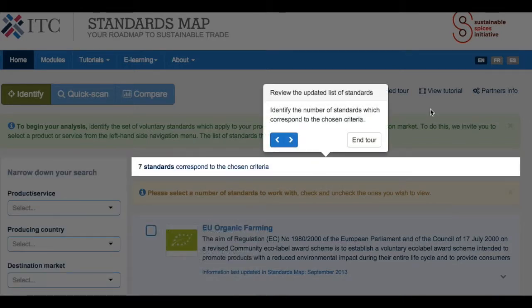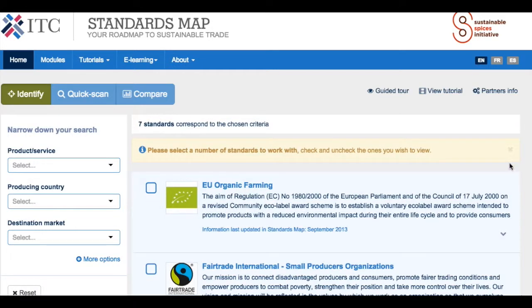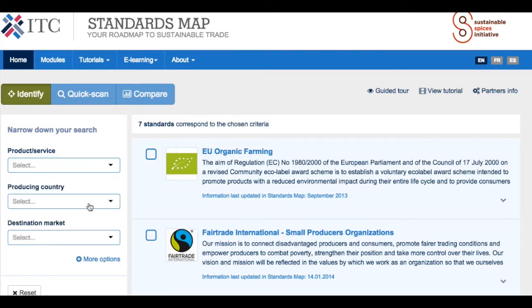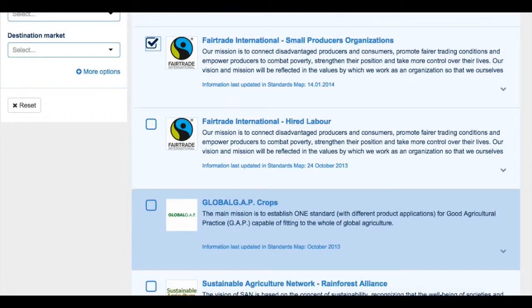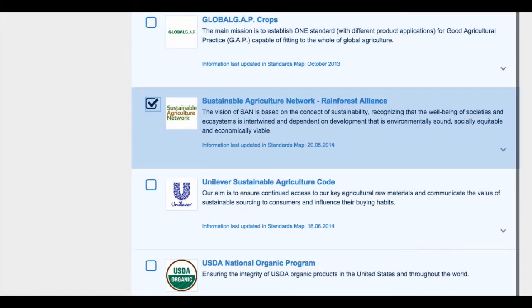The Identify module offers you the list of standards that have been selected as part of the SSI portal. You have a number of standards appearing in the list, but you can also select filters — for example, standards pertaining to particular products with certain specificities, produced in a certain country, or addressing a certain market. You are able to select standards from the list; it is really up to you to decide which standards make most sense and make your own selection.